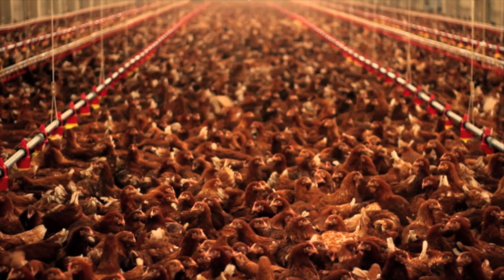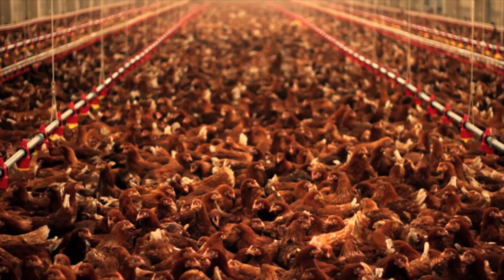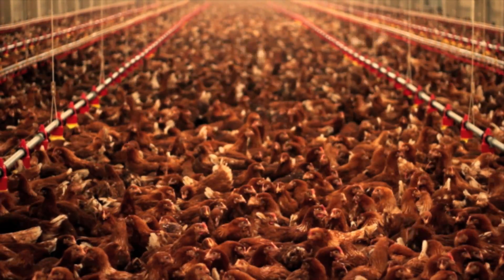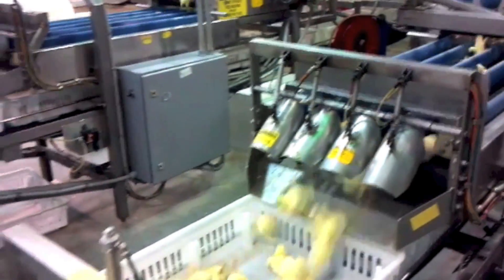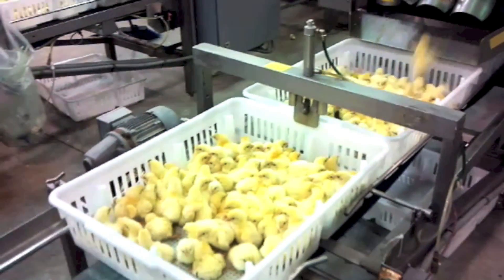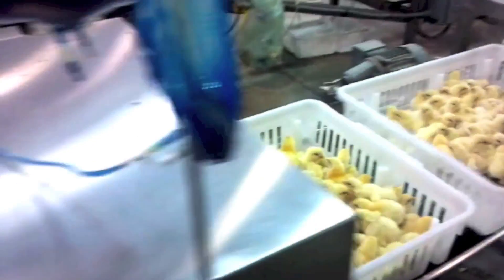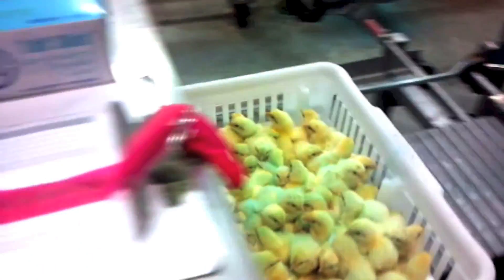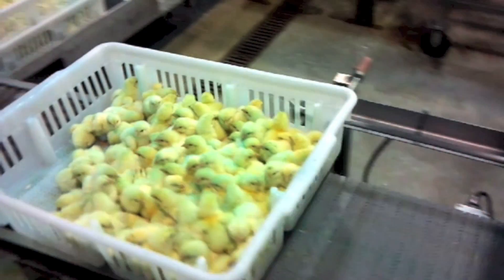There's a strong trend in poultry production to dose oral vaccines, nutrition, and health products as early as possible to manage the bird's rapidly developing immune and digestive systems. This trend is pushing oral treatments and nutrition as far upstream as possible, even up to day of hatch. But day of hatch dosing of sensitive vaccines, live probiotics, and nutritional components hasn't been convenient — until now.